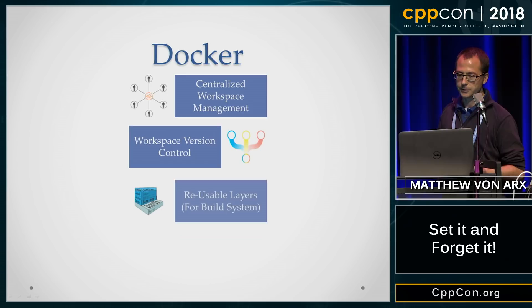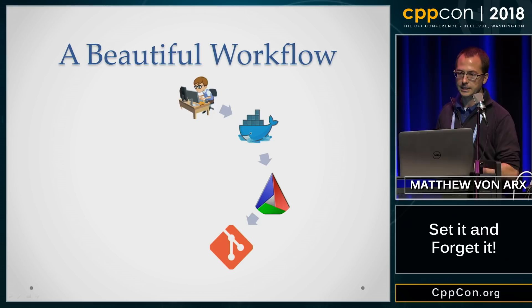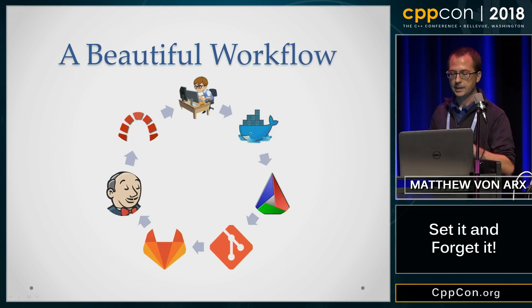You now have this beautiful workflow where users write code in a Docker container, and they leverage CMake to help locally build their code. You've gotten them familiar with Git, so they can push to your GitLab server, which triggers Jenkins to build the software, who notifies your bug reporting system and subsequently your developers. But what if you want more?